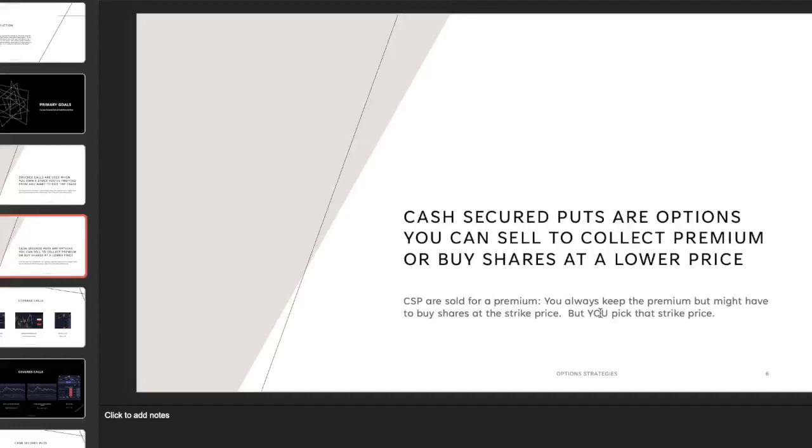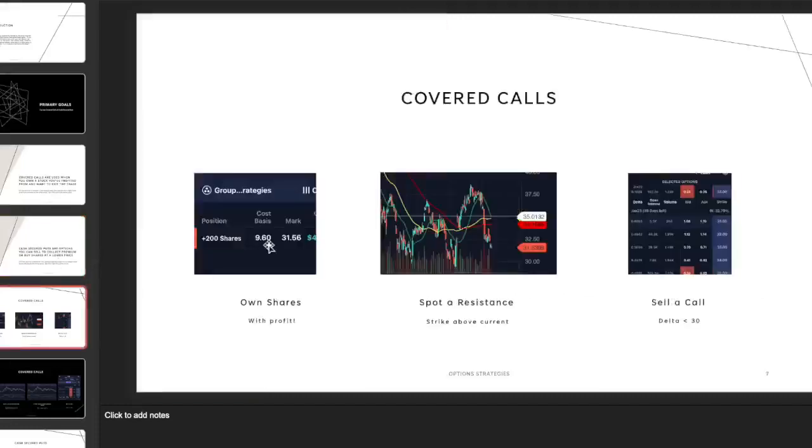If you've already locked in profit and the stock is at 50, whether it goes above or below 50, you still get to keep the premium. That's why choosing the right strike price is so important, and why these strategies are so useful when you have a portfolio of common stock. Let's look at an example of a covered call.